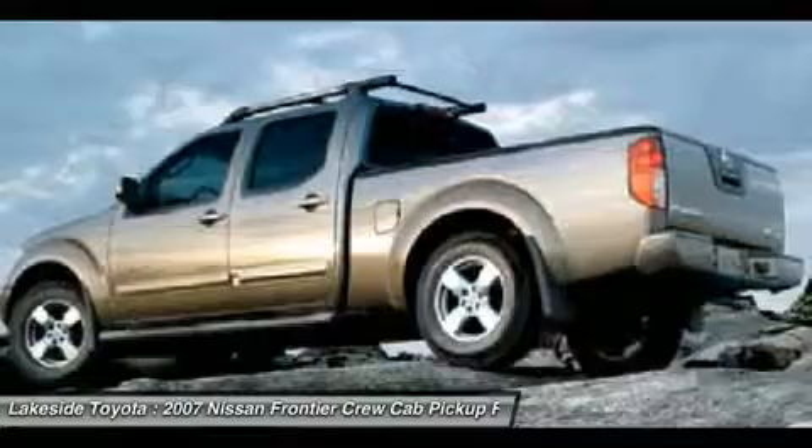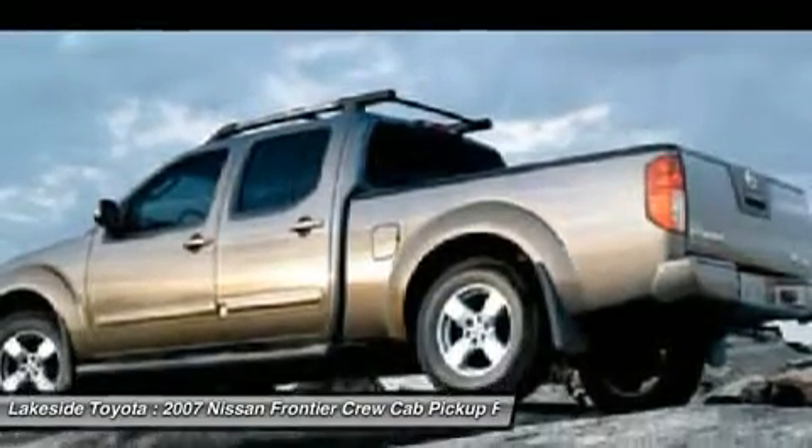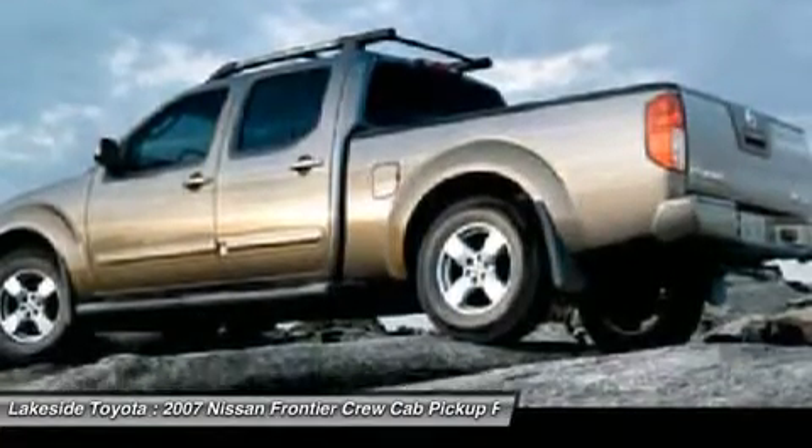Summer Savings Sales Event going on here at Lakeside Toyota. Save thousands — over 140 vehicles in stock to choose from.